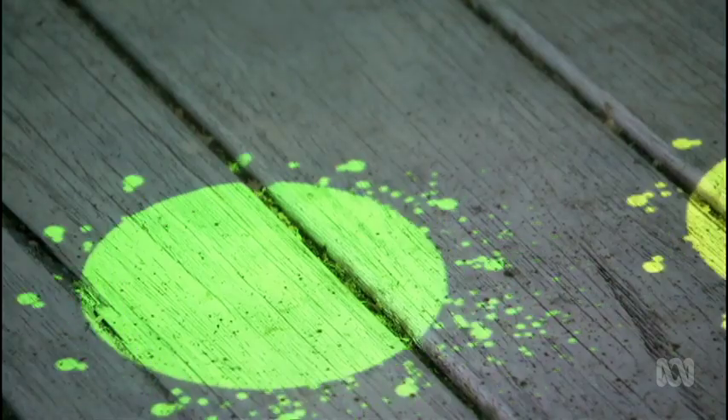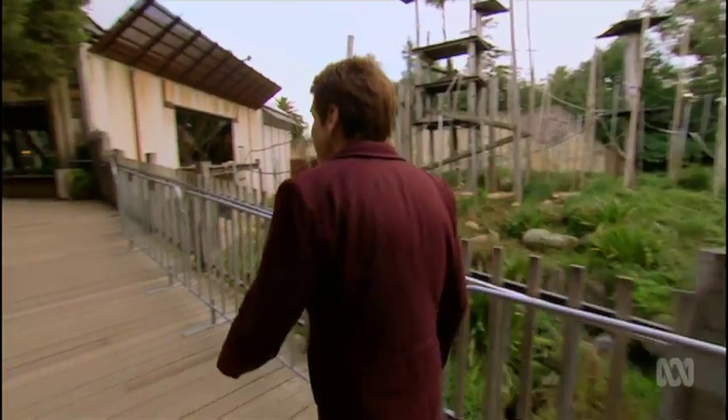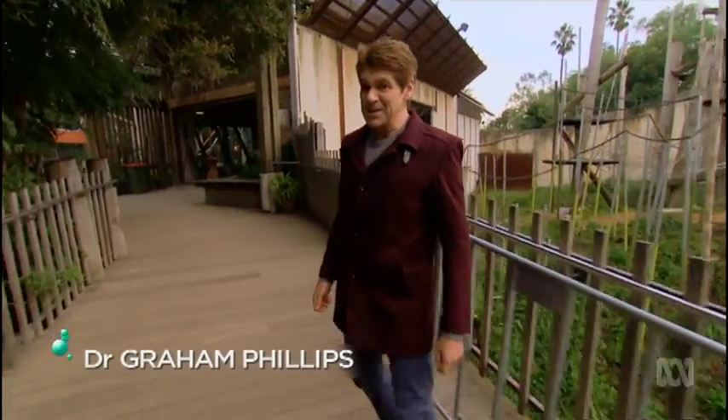At Melbourne Zoo they're trying a new way to keep these guys amused and I've come to investigate. Apparently they're giving computer games to orangutans — gotta see this.